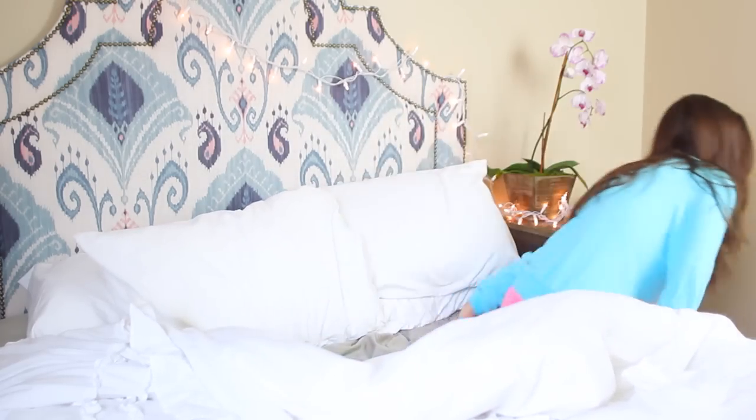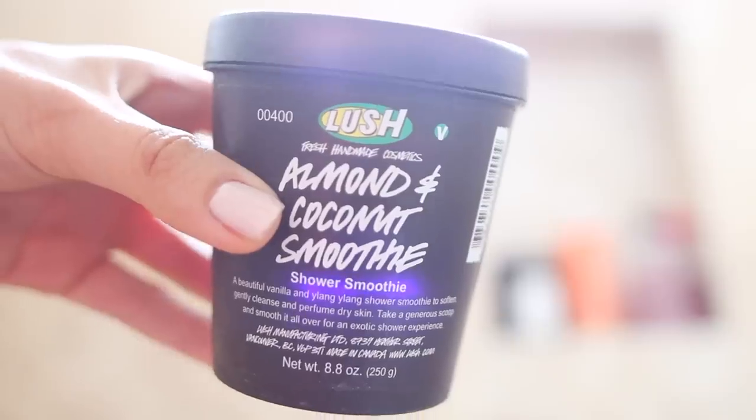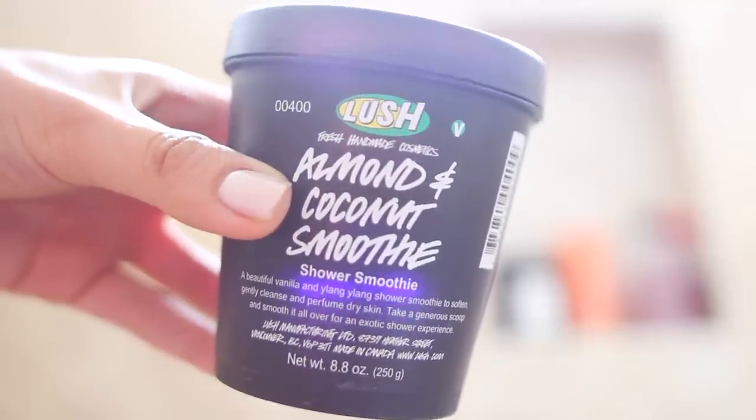After getting out of bed, I like to jump in the shower, and when you're not feeling well, a nice warm shower can work wonders. I like using the Lush Almond and Coconut Smoothie — this is ultra hydrating, and a great way to pamper yourself when you're not feeling like using a ton of products.